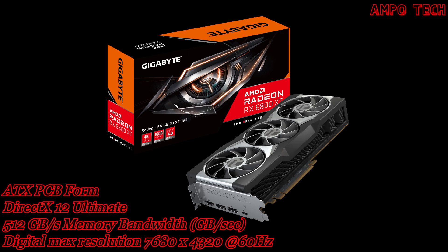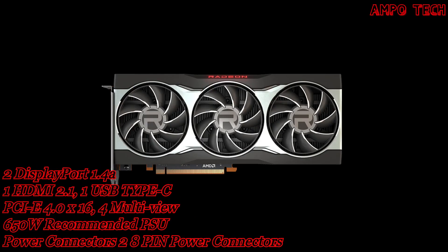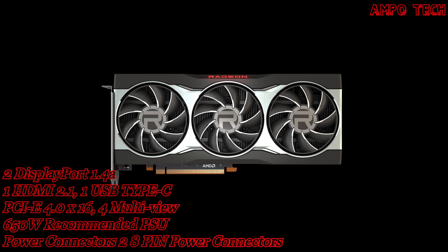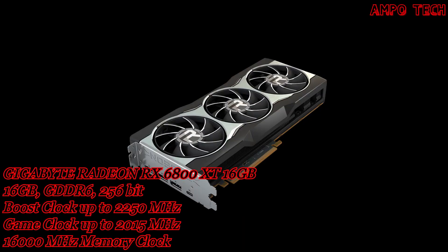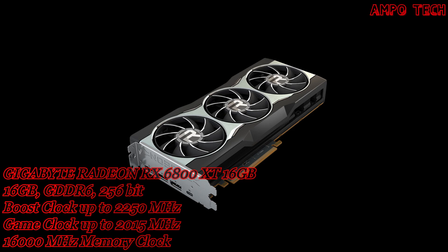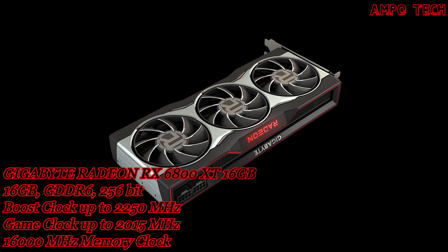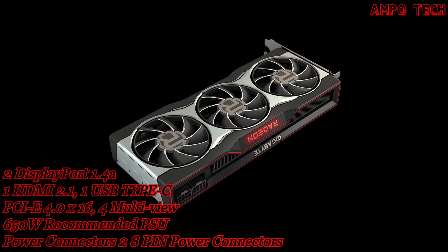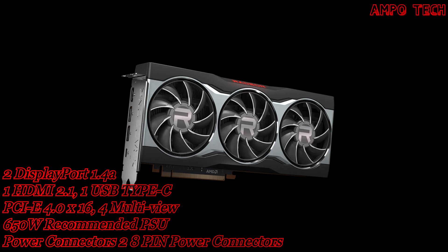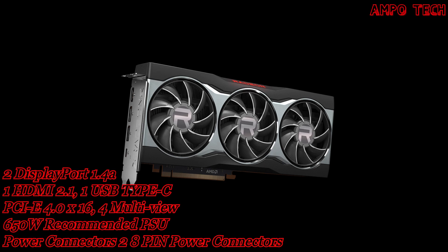Introducing the Radeon RX 6800 XT 16GB graphics card, part of the AMD Radeon RX 6000 series featuring the breakthrough AMD RDNA 2 architecture, engineered to deliver powerhouse performance for all gamers. The Radeon RX 6800 series powers a new generation of competitive and 4K gaming with vivid visuals and elevated experiences in every game and every frame.